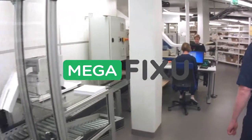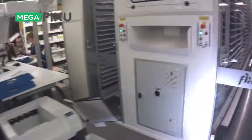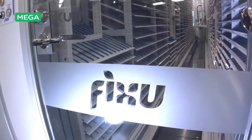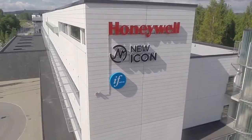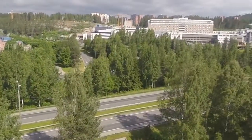The Megafixu automated storage robot generates significant savings in use of space and reduces staff workloads, and at the same time, patient safety is improved. New Icon opens the door to a safe, effective and appropriate pharmaceutical service.